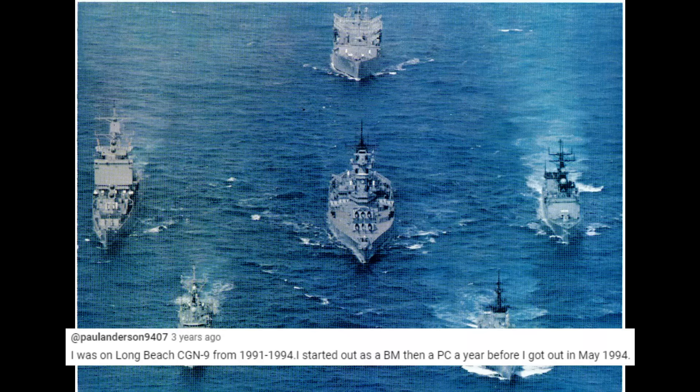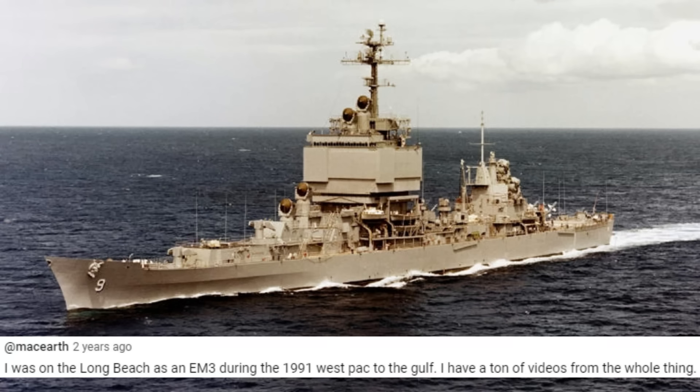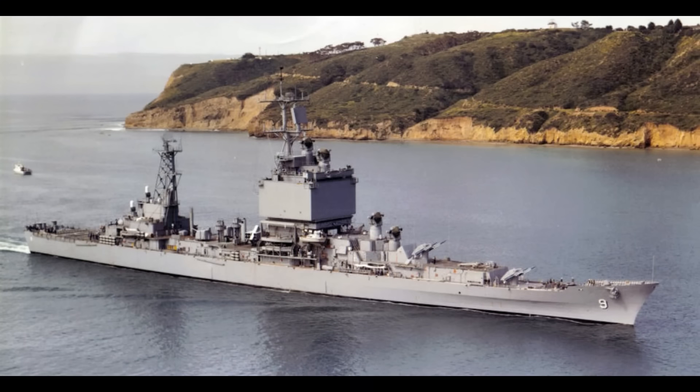USS Long Beach sailed as an escort alongside the battleship USS Missouri after the Gulf War of 1991. Long Beach deployed to the region beginning May 28, 1991, to support Operation Provide Comfort, which followed the end of major hostilities in February 1991. In June of 1991, Long Beach took part in Operation Fiery Vigil, evacuating U.S. military personnel from Clark Air Base and Naval Base Subic Bay in the Philippines during the volcanic eruption of Mount Pinatubo.